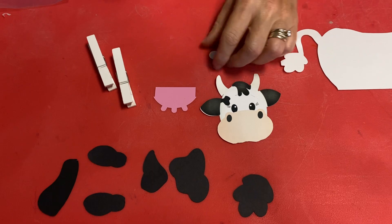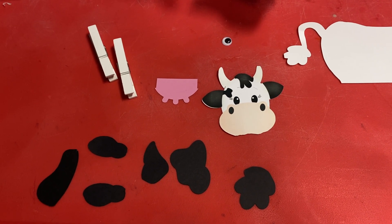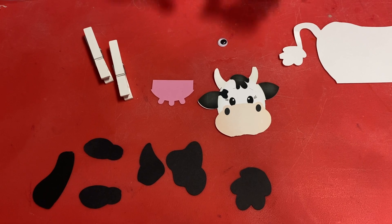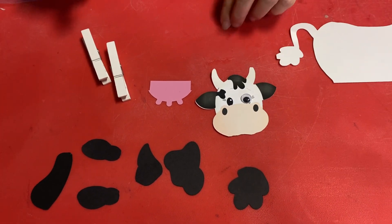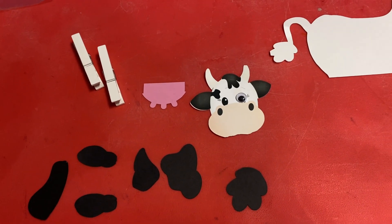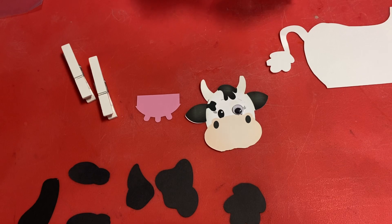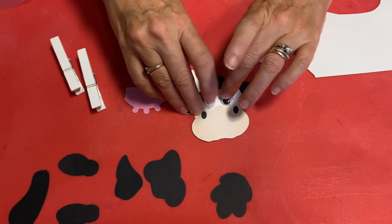Let's put our googly eyes on our head, right over the top, because that's cute. I know it already has eyes, but we need some cute googly eyes.